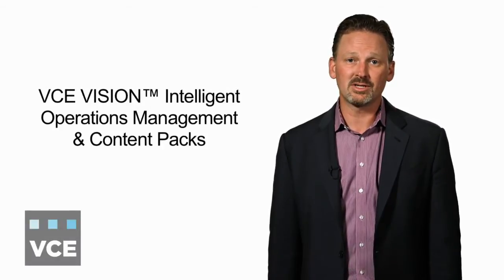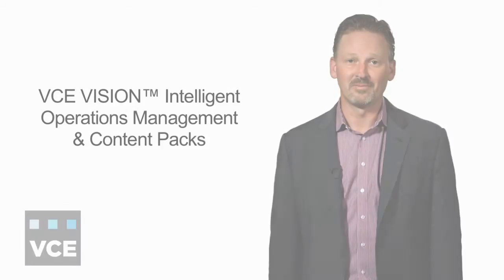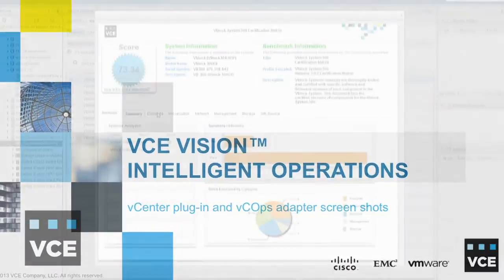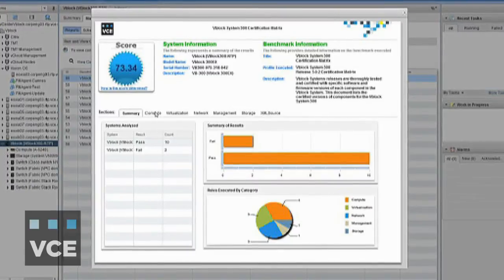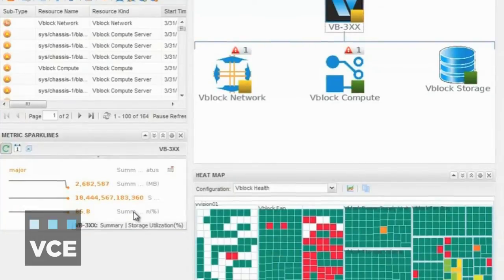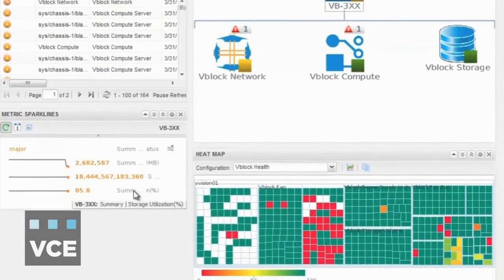Through collaborative engineering work with VMware, VCE Vision Software has native integration with VMware's virtualization and cloud management portfolio. This engineering collaboration has enabled vCenter Operations to evaluate extensive metrics on the Cisco UCS, Nexus, and MDS portfolio, as well as EMC storage and data protection technologies.